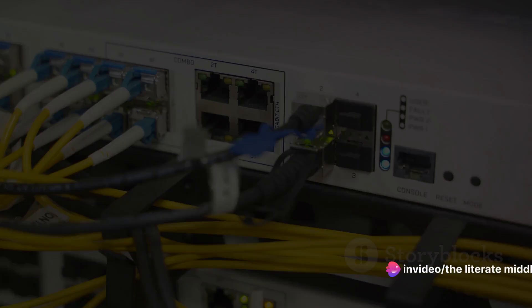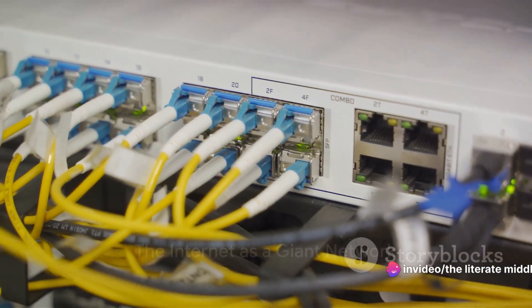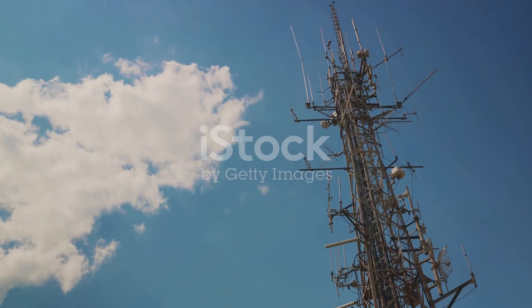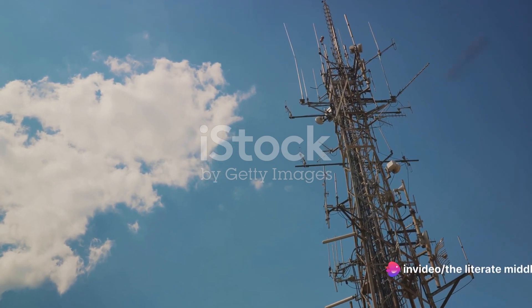So let's unravel this mystery, shall we? The internet, in its simplest form, is a giant network of computers, servers, and devices all linked together. In India, this network is facilitated by internet service providers, or ISPs, such as Airtel, Jio, and BSNL.